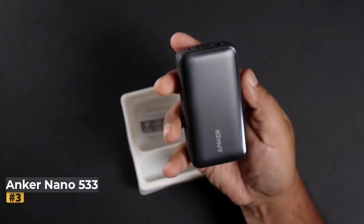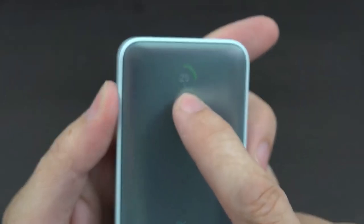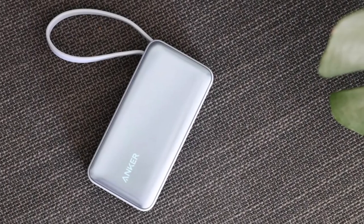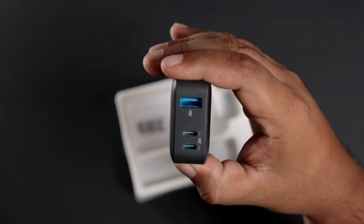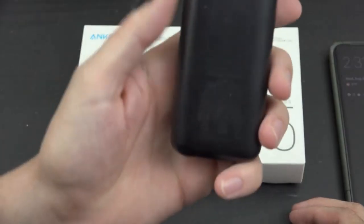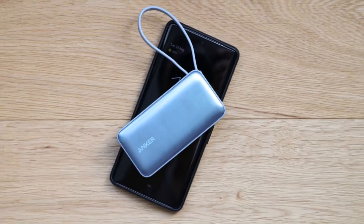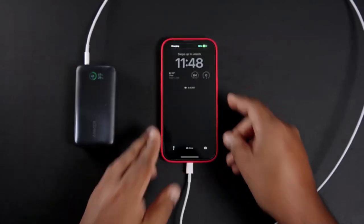Number 3: Anker Nano 533 Power Bank 10,000mAh. The Anker Nano Power Bank stands out for several reasons. Its compact size and vibrant color options make it an adorable accessory for on-the-go charging. The built-in USB-C cable eliminates the frantic search for a cable in a pinch, adding convenience to your daily routine. A clever design feature is that this cable doubles as a carry handle, making it easy to grab and go, enhancing portability for anyone needing reliable power without the hassle of extra accessories.